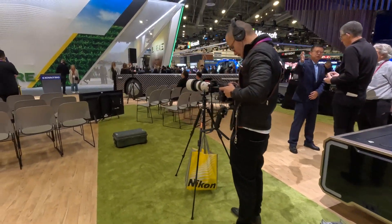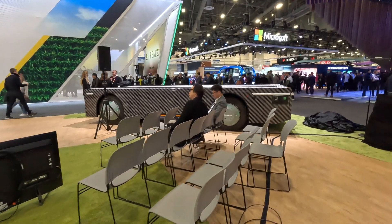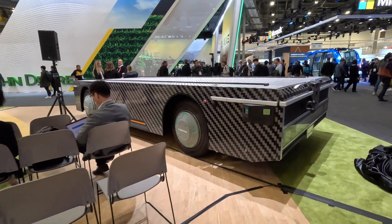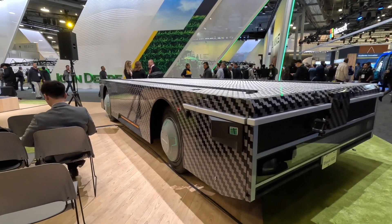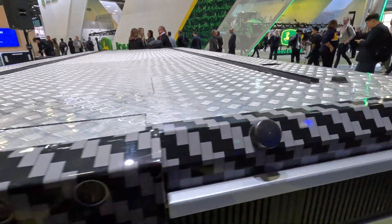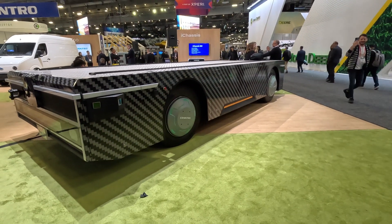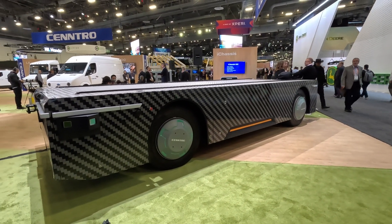And then they have the largest one, which is the iChassis 1000. This particular unit is actually for freight movement. It has a payload capacity of about 30,000 pounds. It is actually operational in Thailand, in one of their ports, moving freight and moving containers.